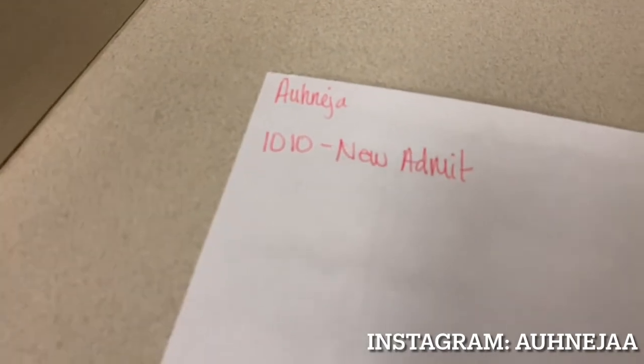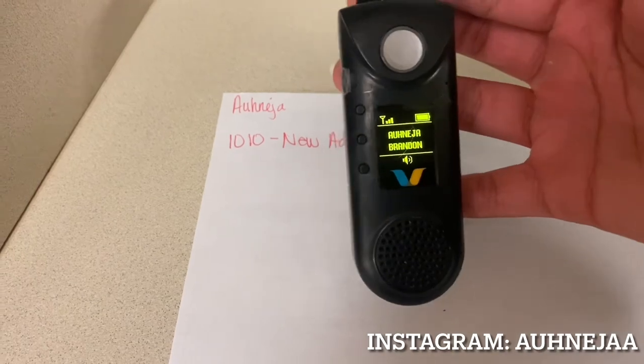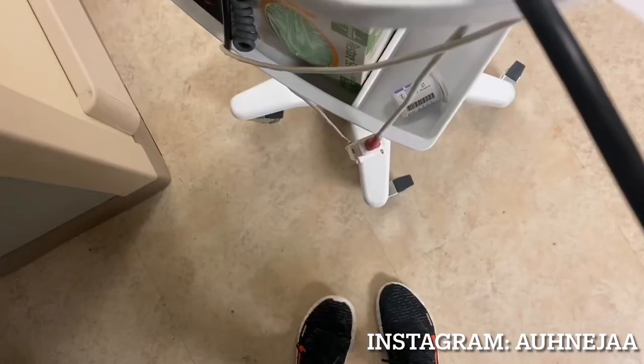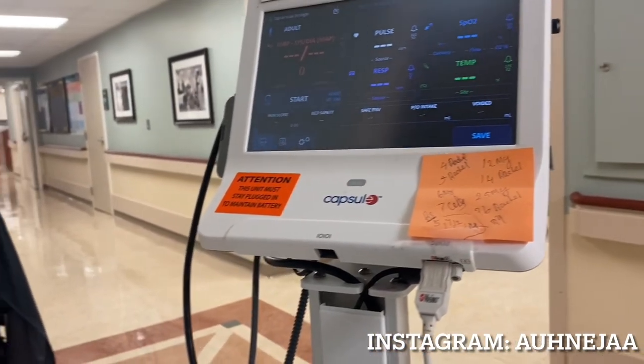To start off the shift, we begin by getting report from the day shift CNAs that were there, and then from there I go by each room that I was assigned and start taking vitals.